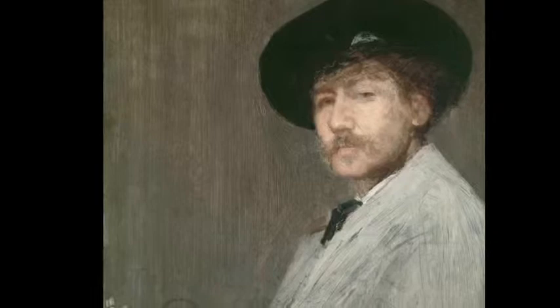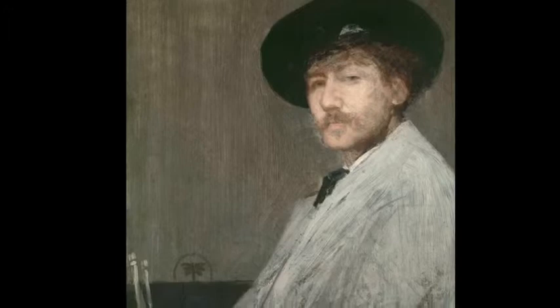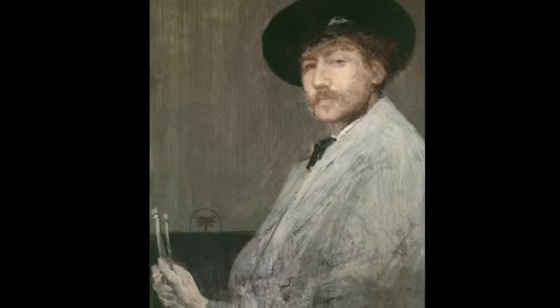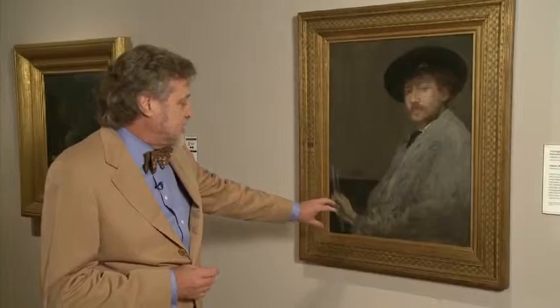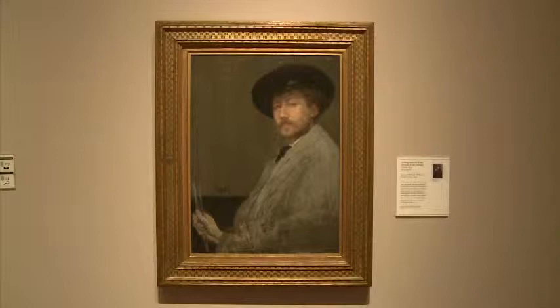Here you see him standing, looking at us — or maybe not; I can never make up my mind whether those eyes actually look straight at us. He may be looking over our shoulder. His head is tilted back a little bit to give greater silhouette to the hat. He's holding his brushes in one hand, and a number of people have been confused by the fact that this looks as if the arm comes down here, across here — his left arm apparently — and then suddenly the right hand appears.